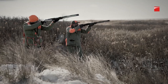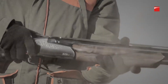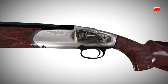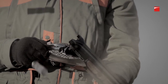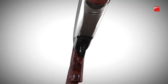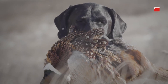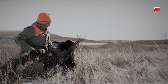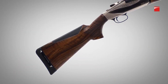In terms of performance, the Benelli 828U is a true standout. Its innovative locking system ensures a tight lock-up and consistent shot placement, while the gun's progressive comfort system helps to reduce felt recoil, making it comfortable to shoot for extended periods of time. The 828U is also highly durable, with a rust-resistant barrel and weather-resistant finish that can withstand harsh conditions in the field. Its lightweight design makes it easy to carry and maneuver, making it an excellent choice for hunting or sporting clays.